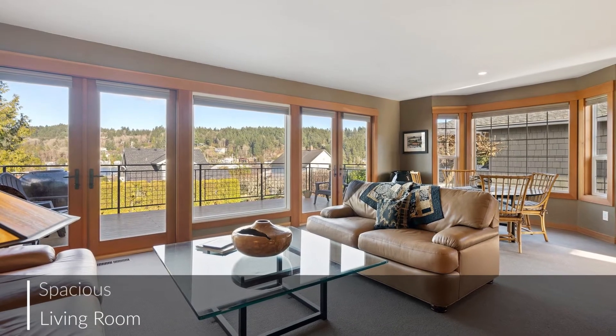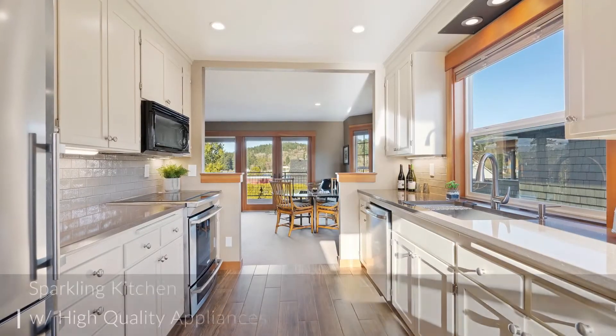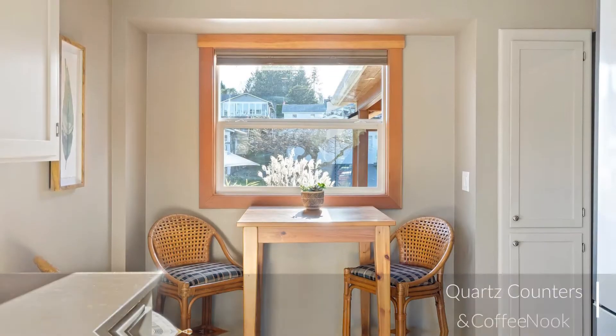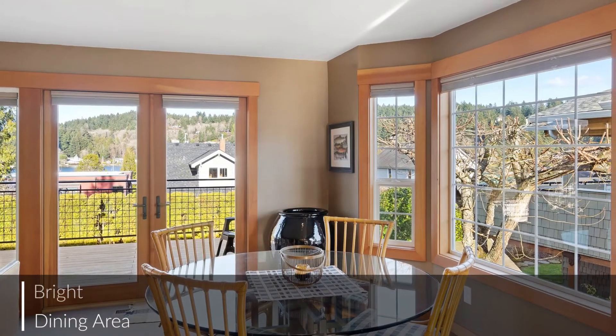Welcome and entertain guests in this roomy living room, which boasts an open design along with large fur-trimmed view windows. The chef's kitchen has a great layout and features quartz counters, stainless steel appliances, and room for casual dining.